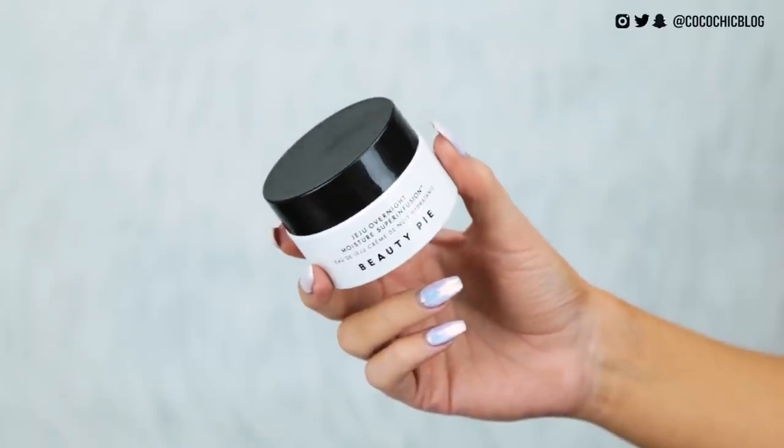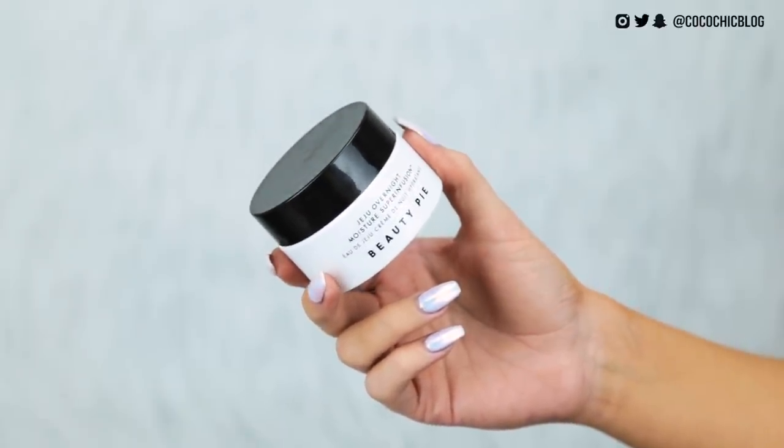First, I have a little bit of skincare to prep my skin. Skincare is a new thing they've been doing recently. This is the Jeju Overnight Moisture Super Infusion Crème de Nuit — it's a night cream, but I'm just going to use it anyway. It's got a nice, pleasant smell. It is quite rich and thick, as you'd expect from a night cream, but it feels really nice on the skin.